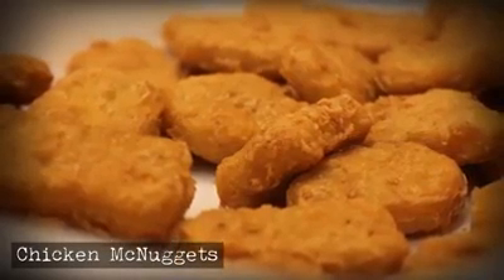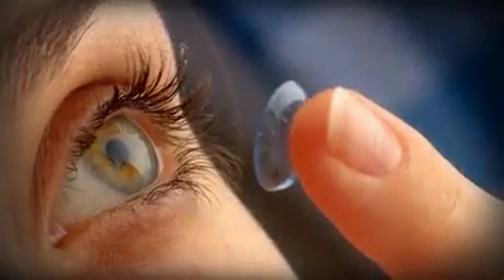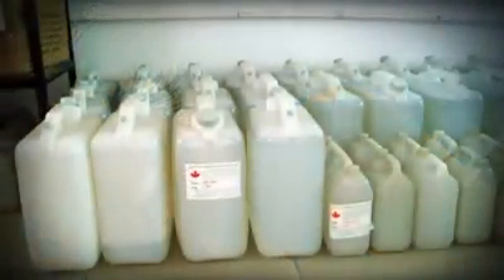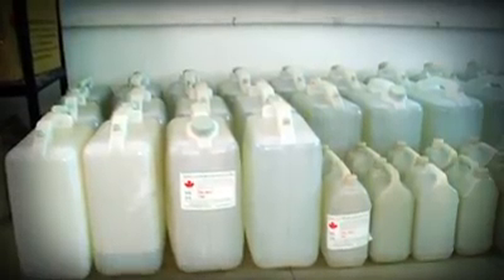Chicken McNuggets may be good, but they have been found to contain a silicone oil that is also used for making contact lenses and medical devices. Don't worry though, the chemically engineered silicone oil is non-toxic — but does that mean it's still good to eat?